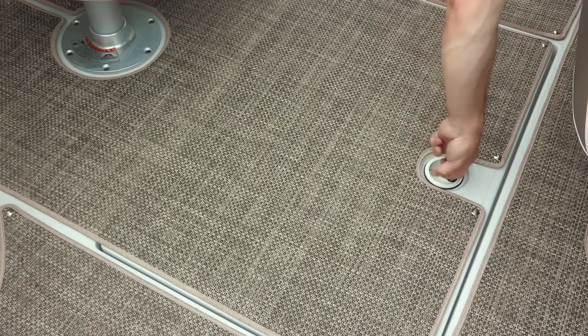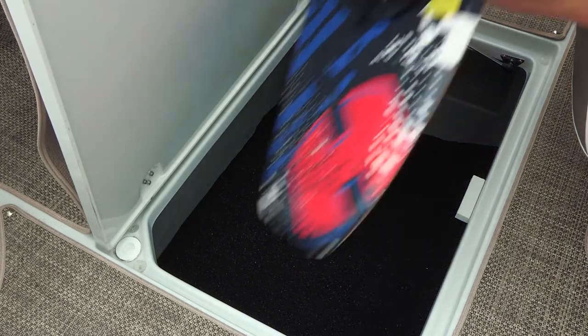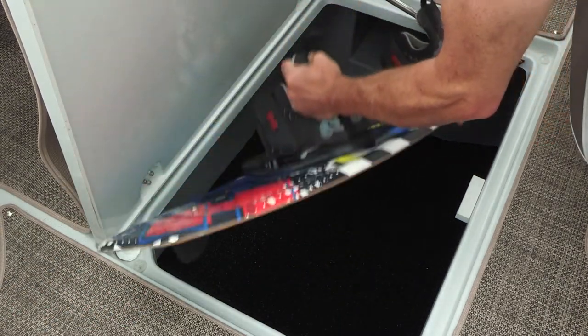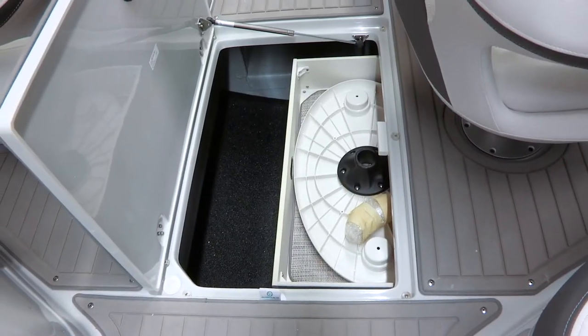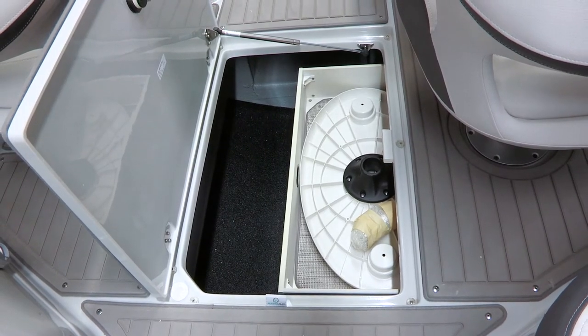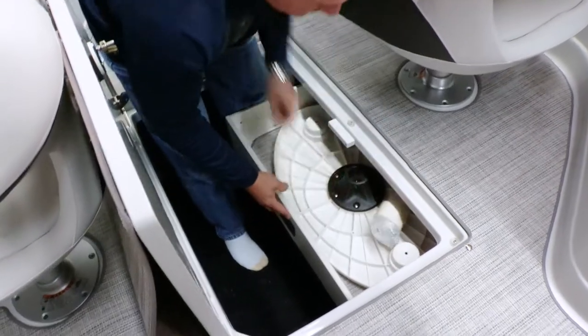Transitioning aft, first is the oversized floor storage — it extends forward about three to four feet from the actual opening, so it's not only deep but long in length. Underneath the driver bucket seat is our under-mount cockpit storage drawer, which slides out to reveal the portable cockpit table. When not in use, you quickly disassemble it, put it back in the drawer, and slide it out of the way.